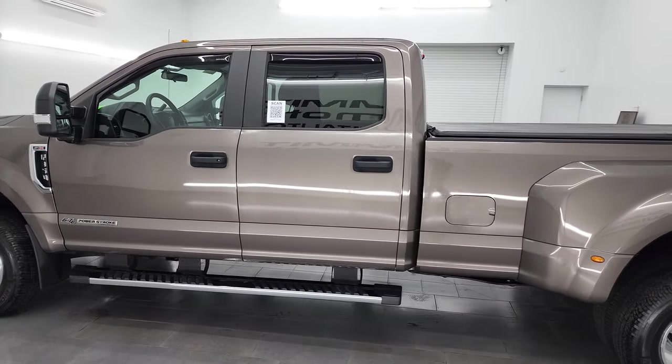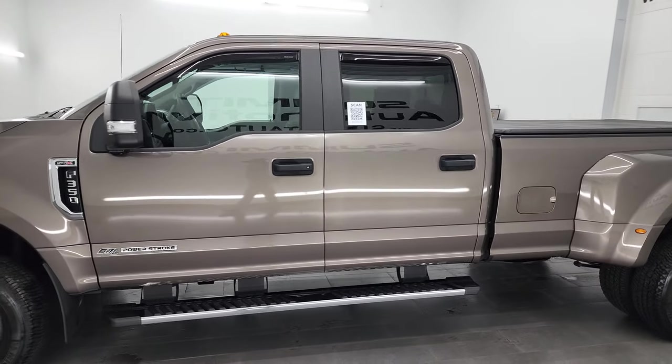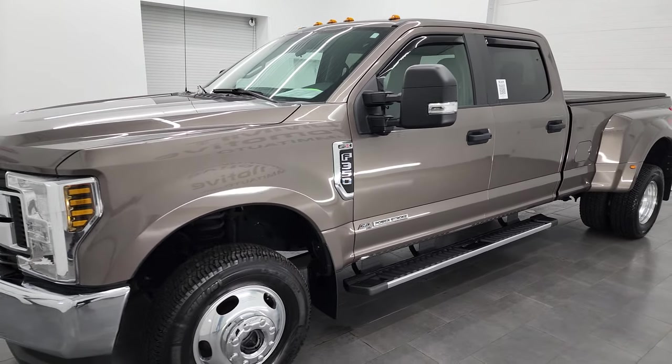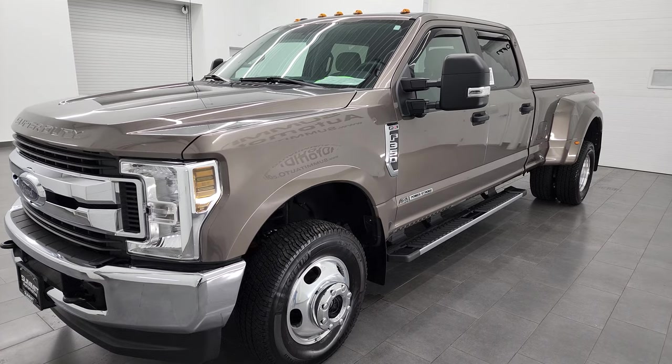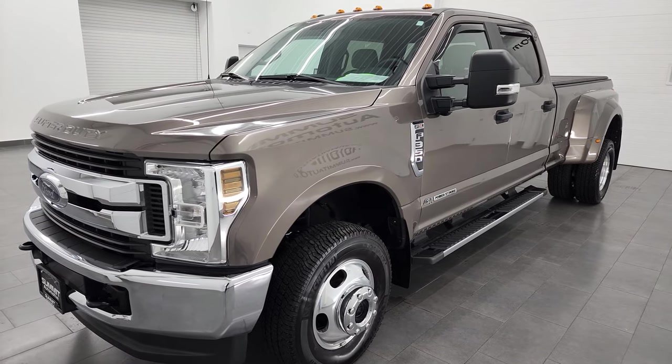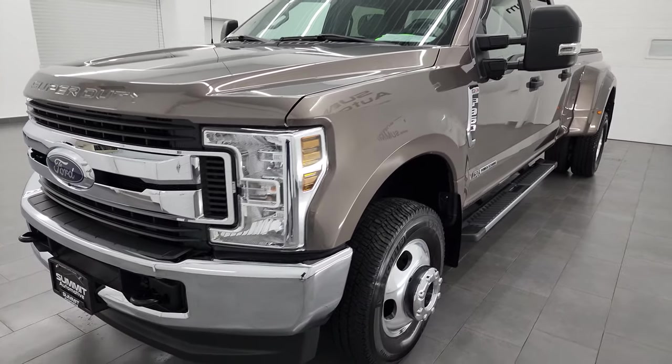This 2019 Ford F-350 has the 6.7 liter Power Stroke diesel engine. This truck has been fully safetied and inspected by our service shop, has a fresh oil and filter change. All the fluids have been checked and topped off and this truck is 100% ready to go.